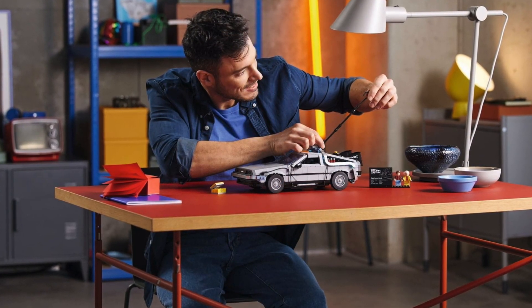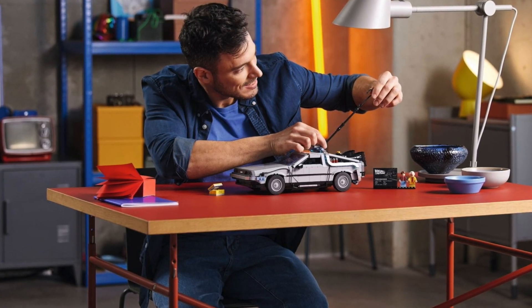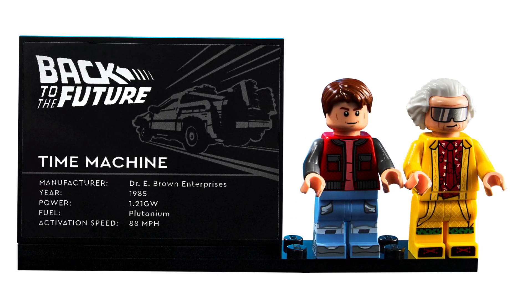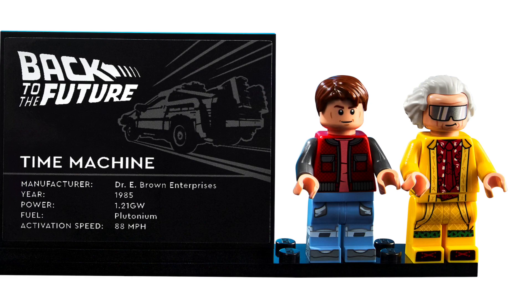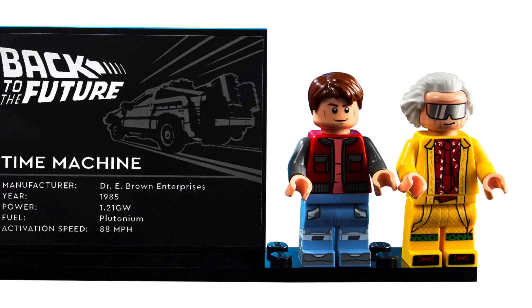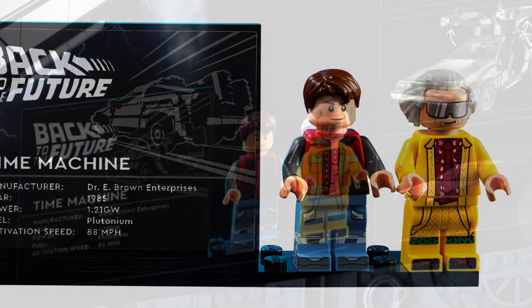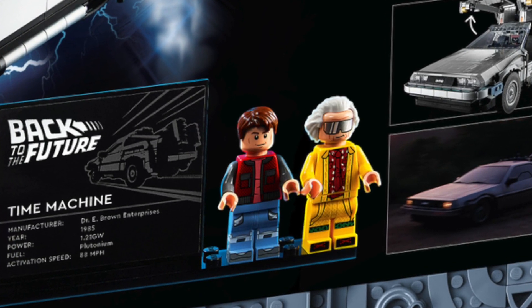This will be releasing on the 1st of April and contains 1,856 pieces. Two minifigures are included: Marty McFly and Doc Brown. Both minifigures look absolutely amazing — I especially like the Doc Brown minifig; his costume and outfit just looks really good. I believe that one is from the second Back to the Future film, but let me know in the comments if I got that wrong.